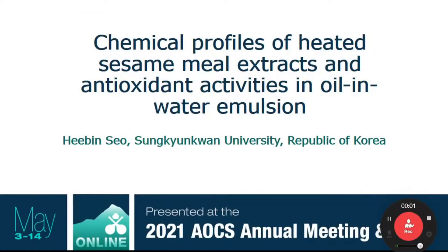Our next presentation is from Hibin Sao at Sung Kyung Kwan University in the Republic of Korea. She will be presenting on Antioxidant Activities and Chemical Profiles of Aqueous and Ethanolic Extracts from Heated Sesame Oils in Oil and Water Emulsion. Because this is a pre-recorded presentation, we will not have questions afterward. Hello, I'm Hibin Sao, and I will present about chemical profiles of heated sesame milk extracts and antioxidant activities in oil and water emulsion.